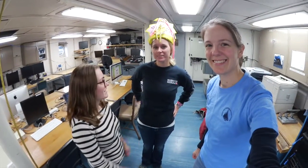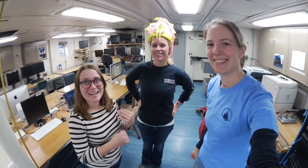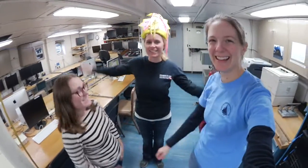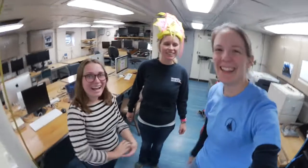Hey everybody, we're here with Katie. Today it's Katie's birthday. Katie's the SSSG for the Atlantis. Happy Birthday! It's a celebration. So Katie's going to tell us a little bit about how we make our water on the Atlantis, but first...